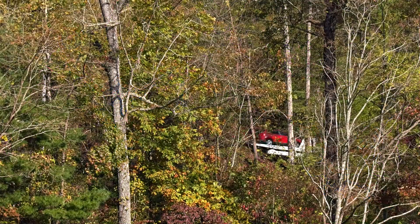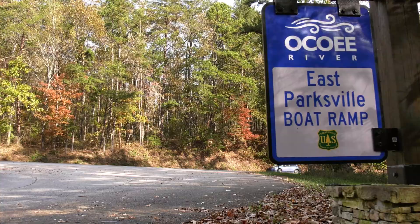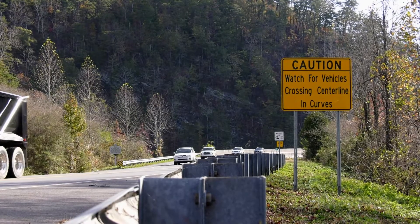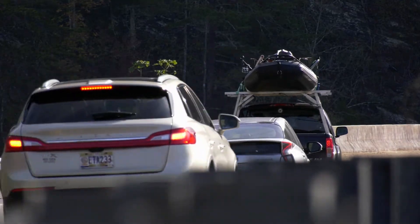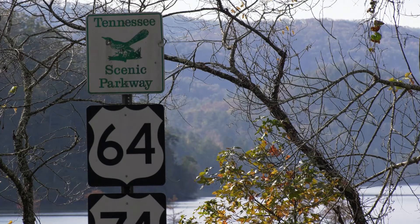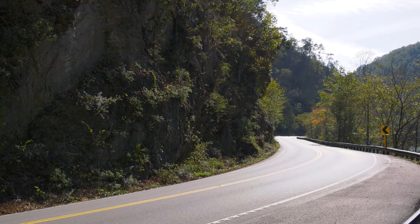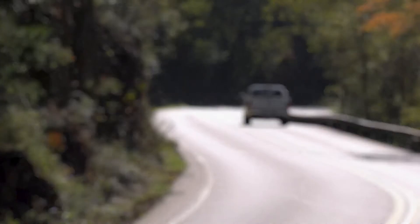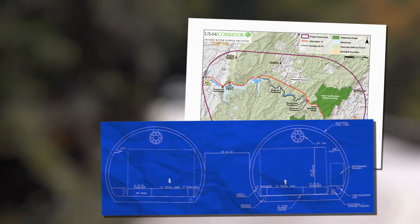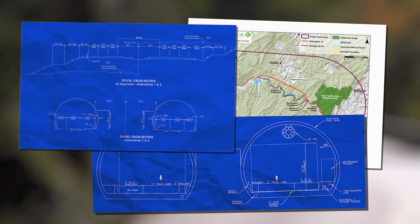This east-west connector that serves through, local, and recreational traffic is outdated. Transportation improvements are needed to correct roadway deficiencies, increase travel safety, and promote economic development. But the natural topography of the corridor, including large rock cliffs, creates challenges not easily remedied by traditional roadway planning. TDOT has explored many options to address the needs of the corridor, but previously suggested improvements are simply not financially or environmentally feasible.